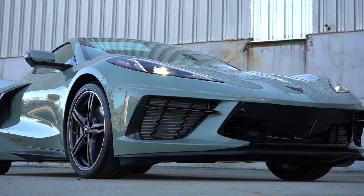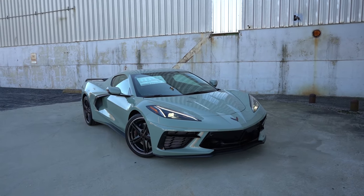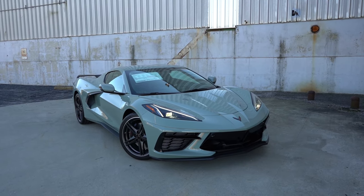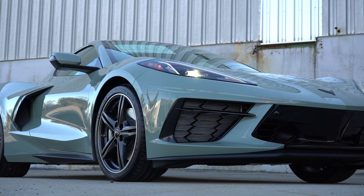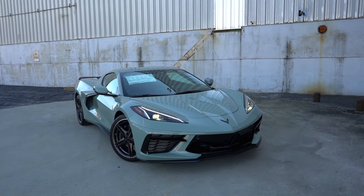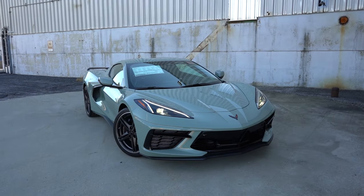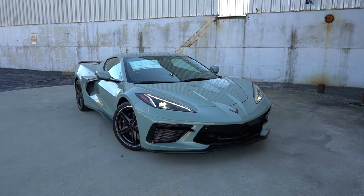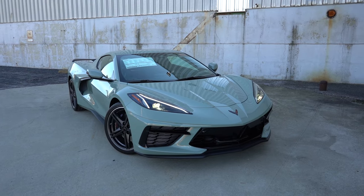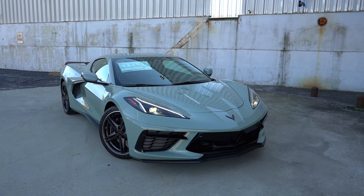Here is the 2024 Chevrolet Corvette finished in Cacti Green — one of three new colors for 2024, along with Riptide Blue and Seawolf Gray. Personally, I think this is the best new color. The VIN's first character is the number one, confirming it's built and assembled in the US. For convertible specs: it adds 77 pounds, the top retracts in only 17 seconds, can operate at speeds up to 30 mph, and uses six electric motors to open and close.